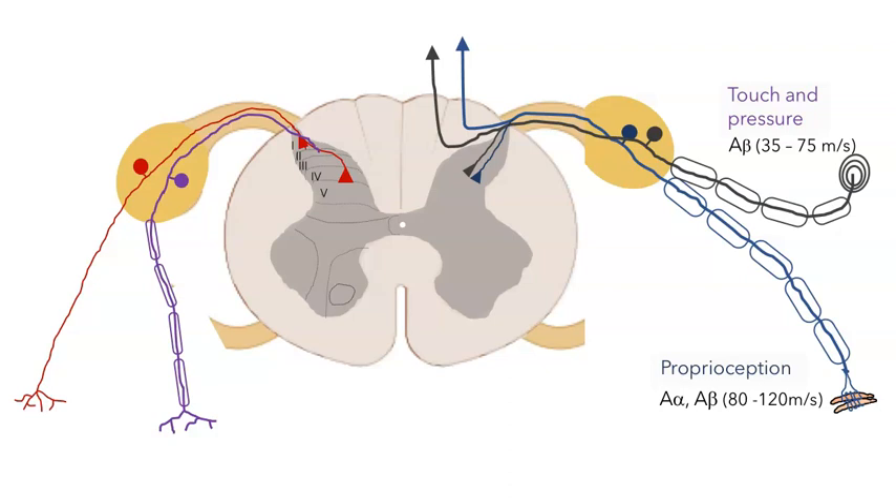Both the pressure/touch receptors and the proprioceptors send their information into the dorsal horn. There, a collateral branch of the axon can make synapses in the dorsal horn itself — there are a number of reflexes that can be initiated by this branch. But the axons also turn and enter the dorsal column, projecting up to the brainstem in what's called the dorsal column medial lemniscus pathway.